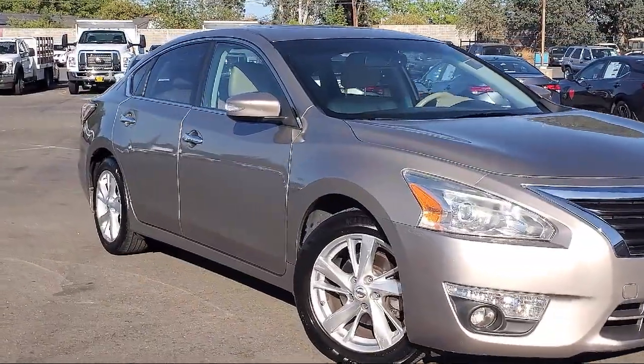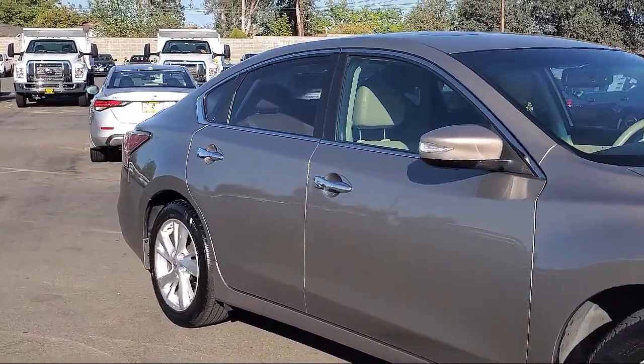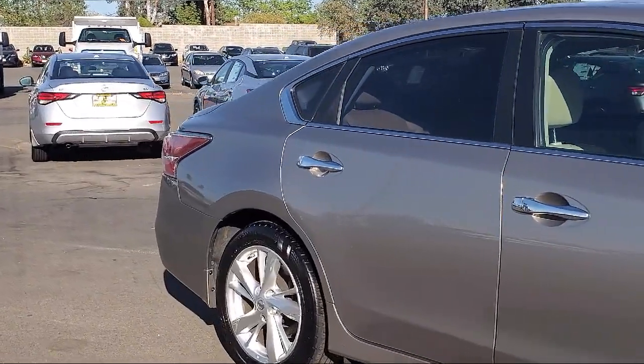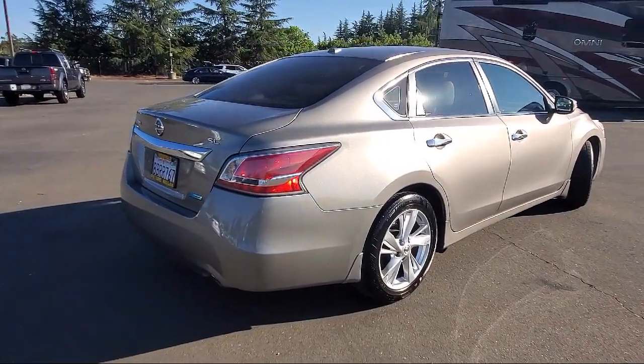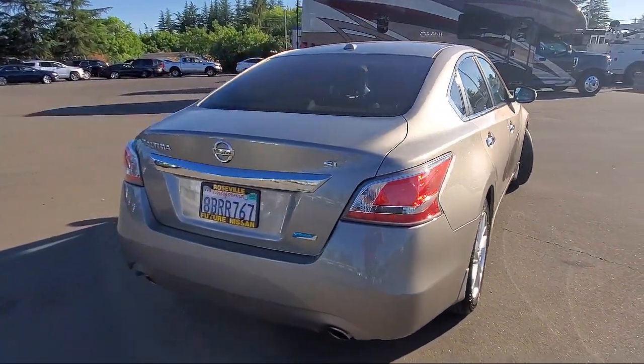And comes equipped with dual stage driver and passenger seat mounted side airbags, electronic stability control, valet function, Bluetooth smartphone integration, mini overhead console with storage and 12-volt power outlets, and 17-inch aluminum wheels.